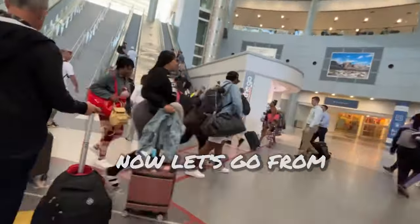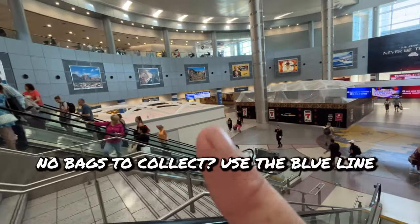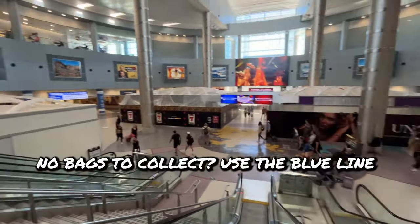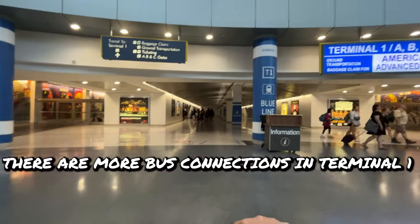Walk up to the escalator — that will be the starting point from the D-Gates. We just came from right over there, and we're going over to the blue line. Don't listen to this sign. There are more bus connections in Terminal 1.